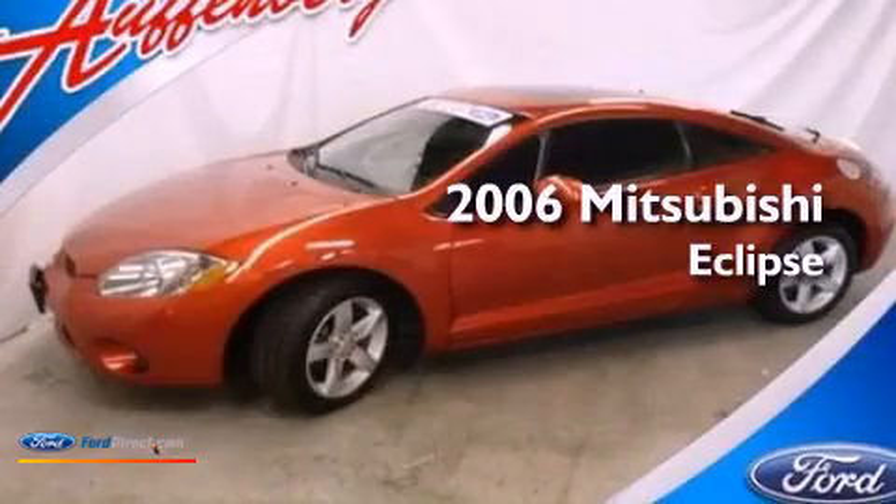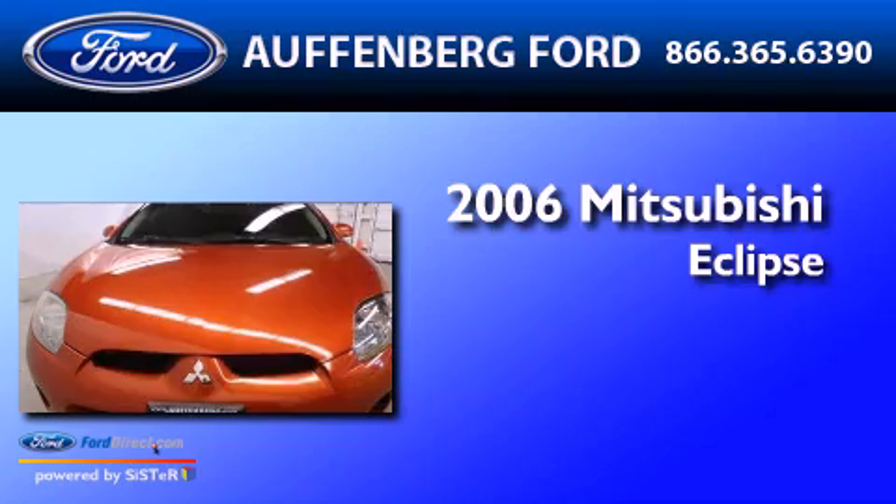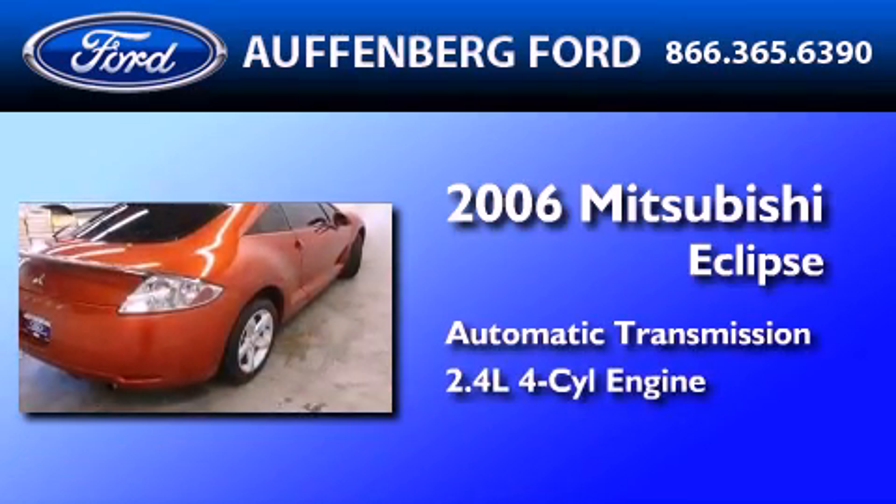This is a 2006 Mitsubishi Eclipse. This car has an automatic transmission and an inline four-cylinder engine.